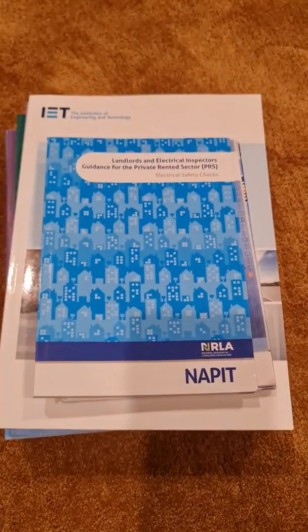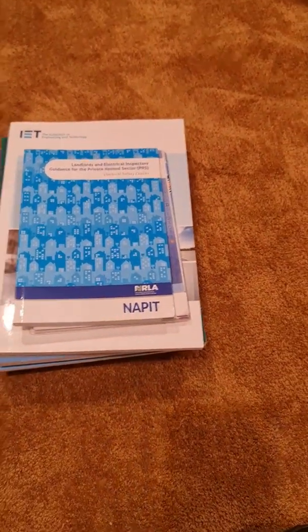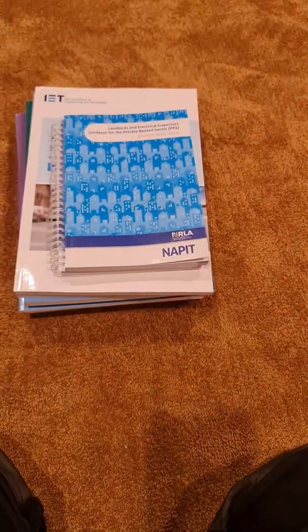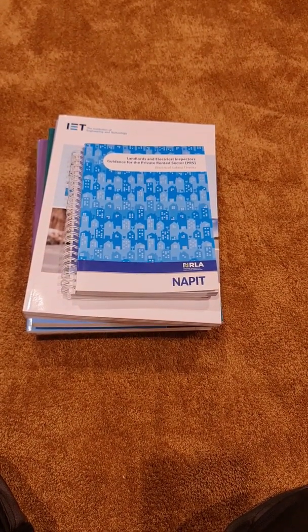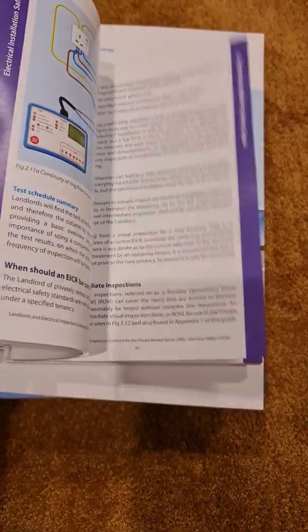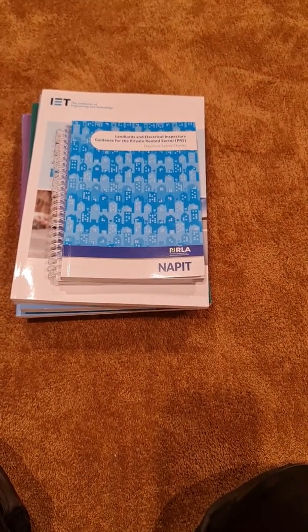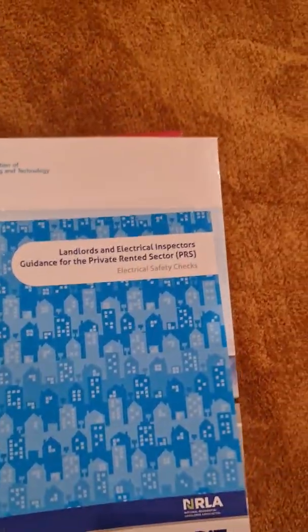Another recent one from NAPIT is the PRS — Private Rented Sector — guidance for landlords and electrical inspectors. It delves into what's expected from the current change in law, what landlords have to do to meet requirements for safe and habitable homes, and our responsibilities as electricians in how we approach coding those installations and improvement works. It's really useful when trying to explain the intent of the new laws to landlords, and it's not particularly expensive.